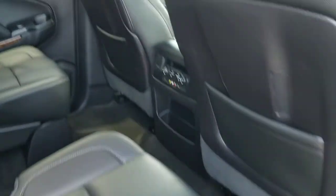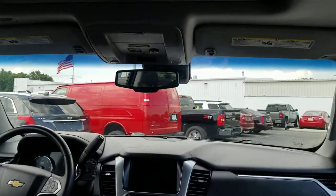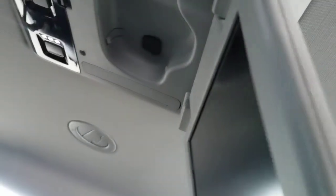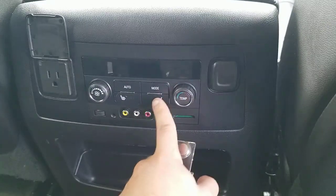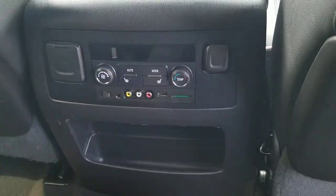This is the 2-2-3 configuration, so you have two bucket seats in the front row, two bucket seats in the second row which gives you a nice pass-through to access the third row, which seats three — so a total of seven passengers can sit in this vehicle comfortably. You can see that it does have a sunroof, a rear DVD system, and one for the third row as well. There's also a 110-volt AC outlet, heated seats in the second row, and a couple of inputs for the screens if you wanted to hook up a video game system or something along those lines.